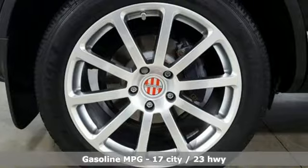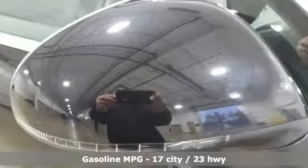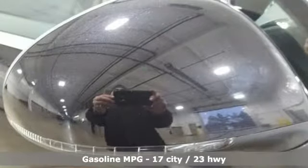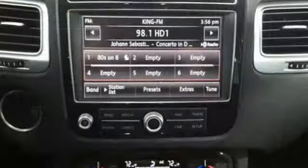Integrated navigation system with voice activation. Power heated mirrors. Front heated and ventilated leather bucket seats. Auto dimming rear view mirror. Doors and push button start proximity key.